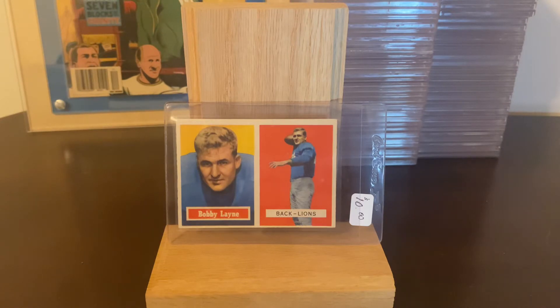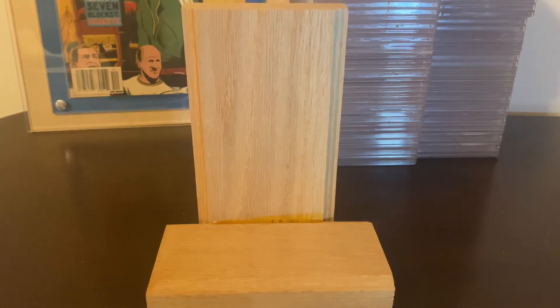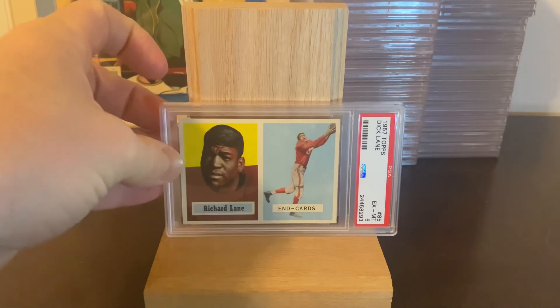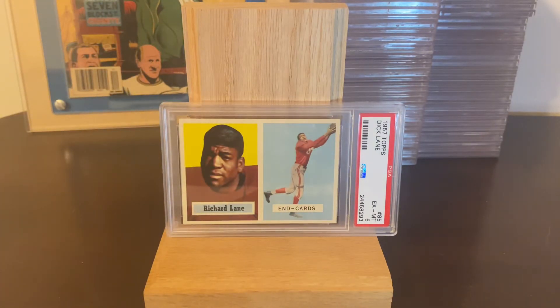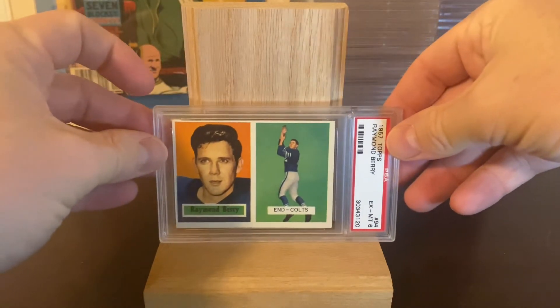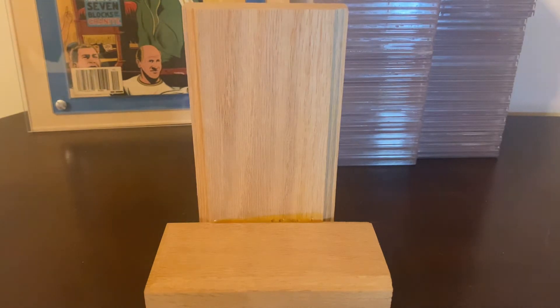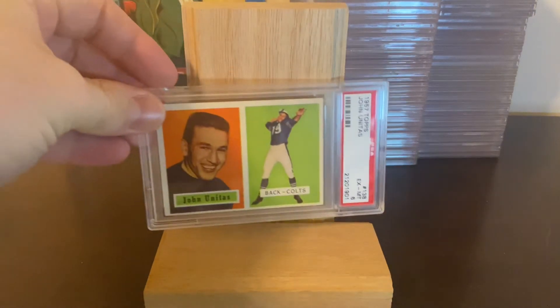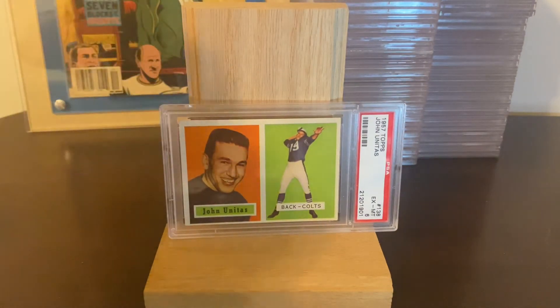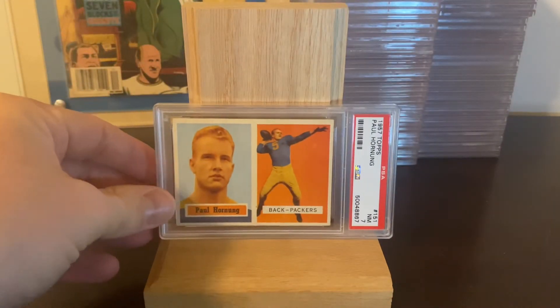One thing that makes the set very desirable is that there are 31 Hall of Famers in the set, which is 20% of the set. The rookie Hall of Famers include Dick Night Train Lane, Raymond Berry — this one's a little off-centered, but I still love it — Bart Starr, which still eludes me, Johnny Unitas, and Paul Hornung.